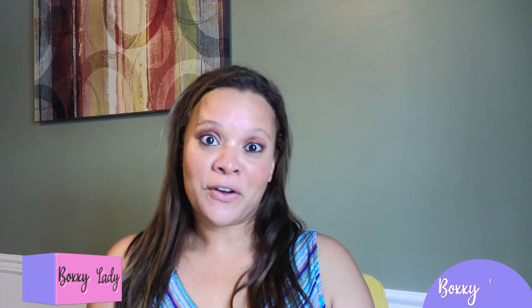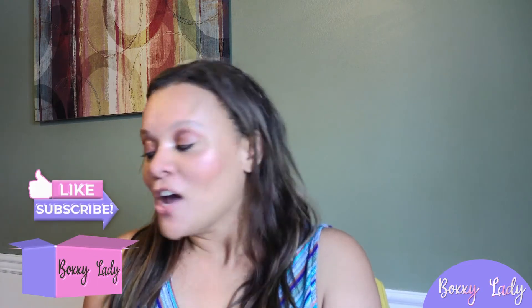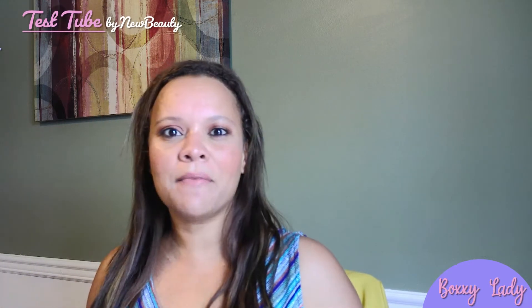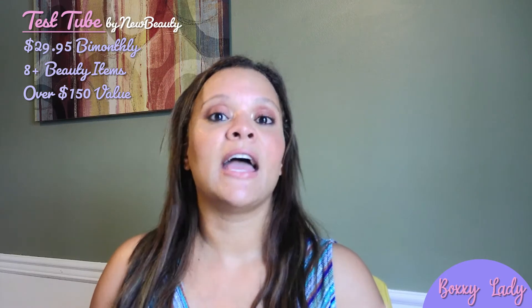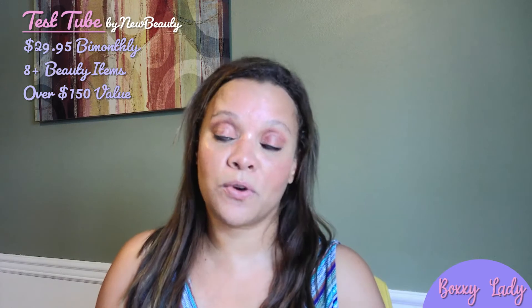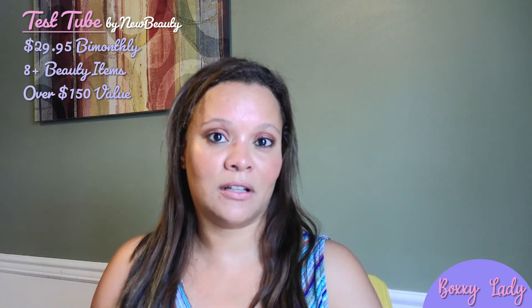Hi there, I'm Wendy. Welcome or welcome back to my channel. Today we're going to take a look at New Beauty Test Tube. This is a bi-monthly subscription that costs $29.95 and you're supposed to get more than eight full-size or trial-size beauty items, and it's supposed to be over $150 in value. So let's jump right in and take a look.